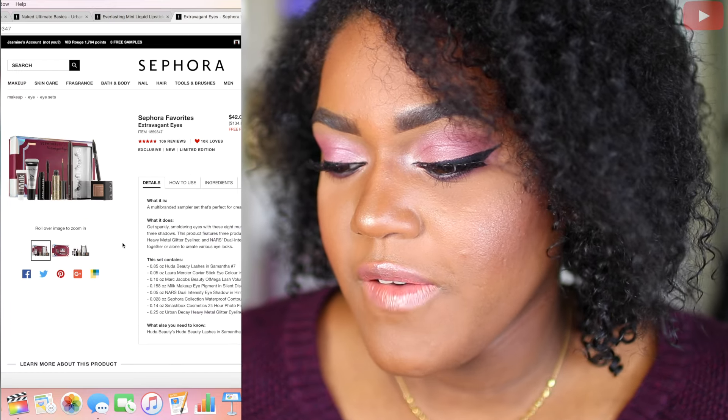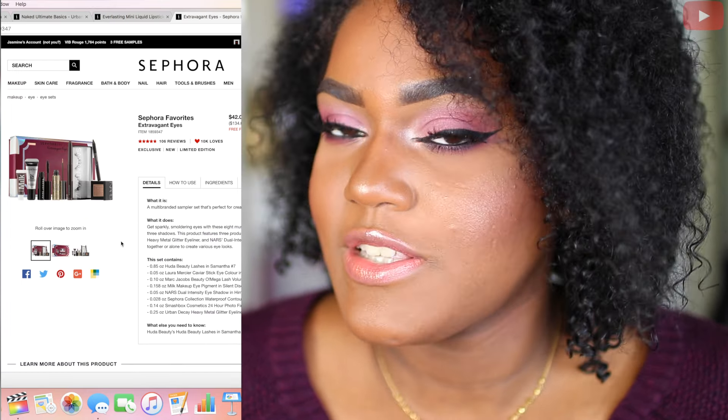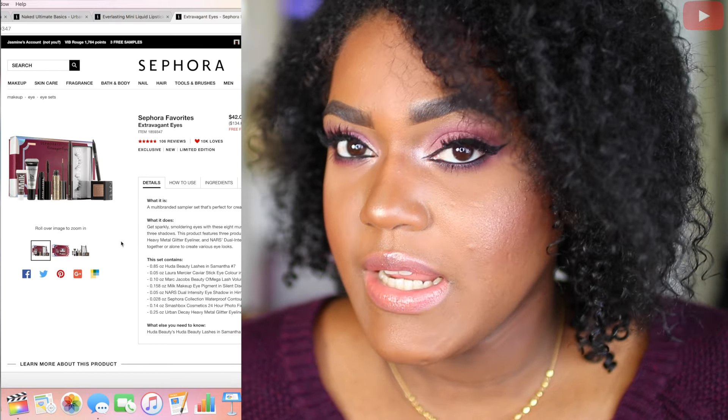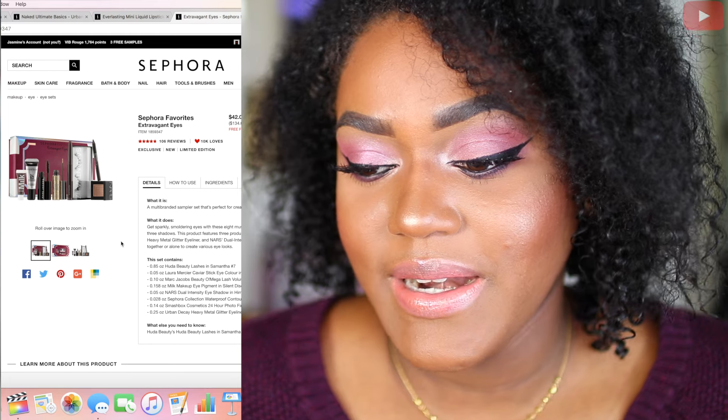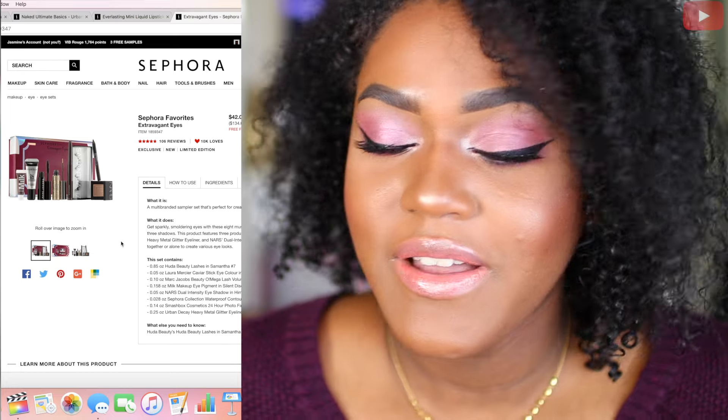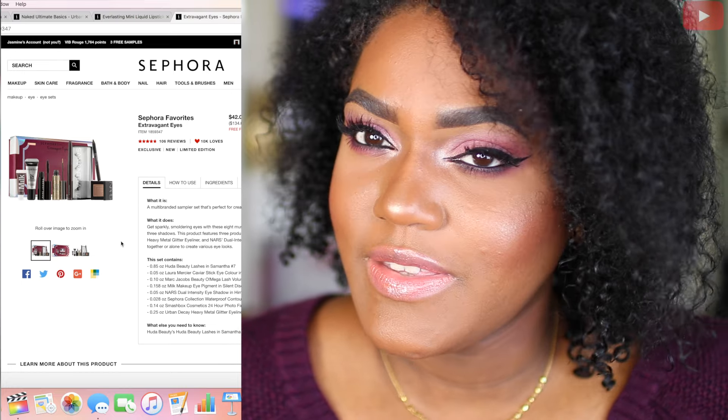Next is going to be the Sephora Favorites Extravagant Eyes. This is also going to be in a giveaway if it is still available — hopefully it is. I'm excited about it. It has my favorite lashes in there, the Samantha Lash, and also the Urban Decay Glitter that I love. I can't wait to get this in my possession.